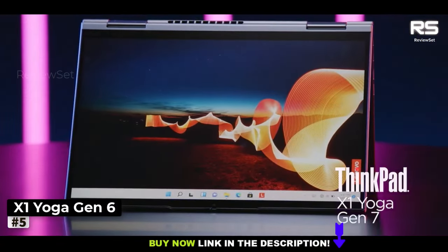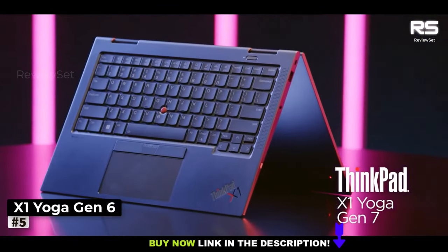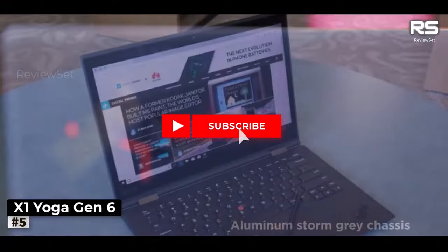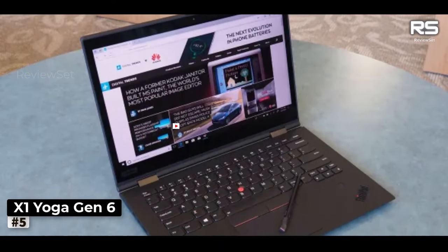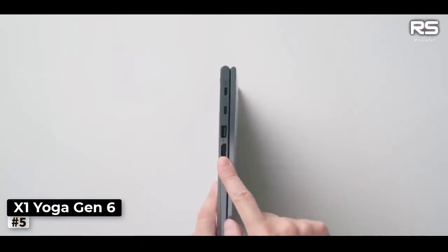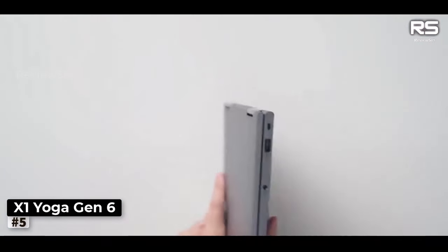Number 5: Lenovo ThinkPad X1 Yoga Gen 6. The Lenovo ThinkPad X1 Yoga Gen 6 may come with a higher price tag, but it unquestionably justifies the investment. Its remarkable features, performance, and durability make it a compelling choice for professionals.